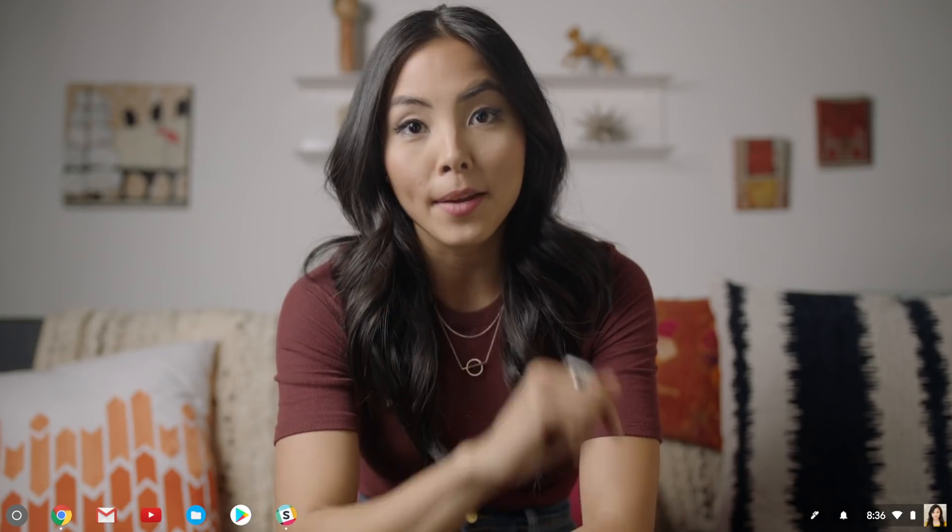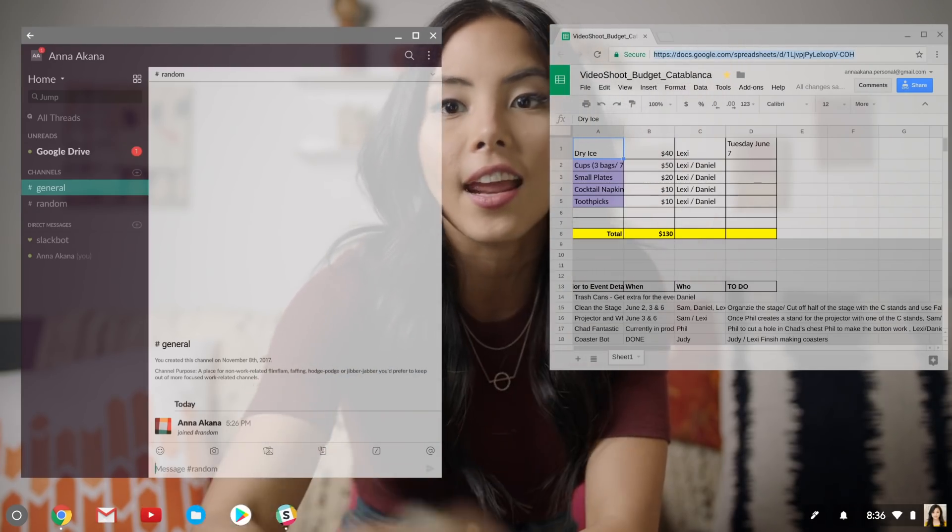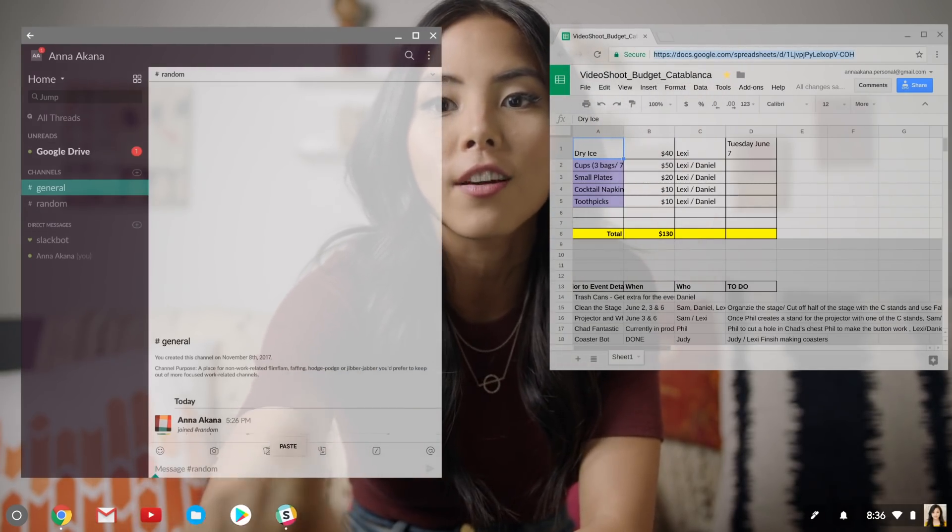That reminds me, it's time to schedule my next video shoot. I'll take this video budget that I made in Google Sheets, and I will zap it to my crew on Slack.